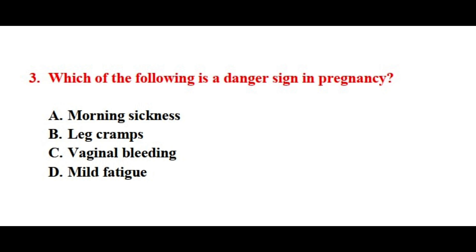Question number three. Which of the following is a danger sign in pregnancy? The correct answer is option number C.